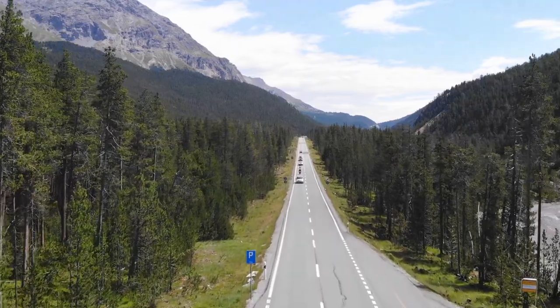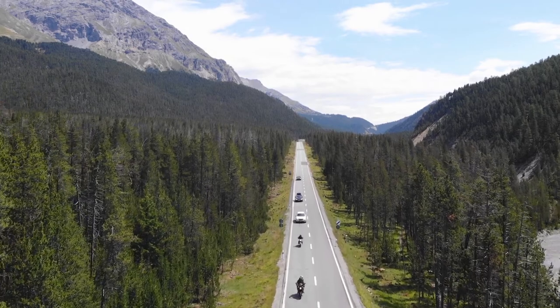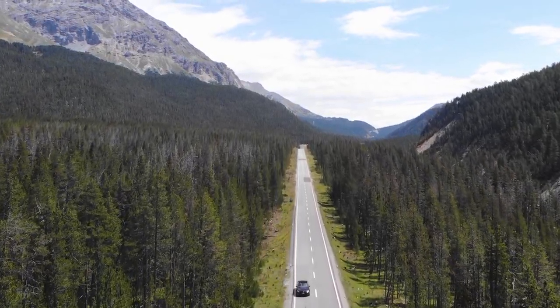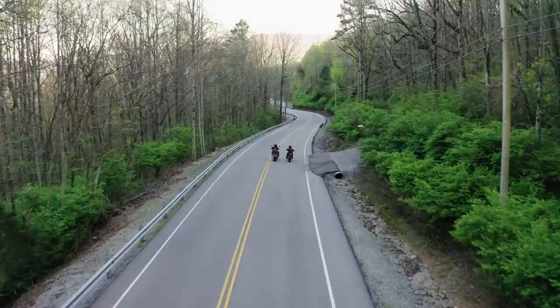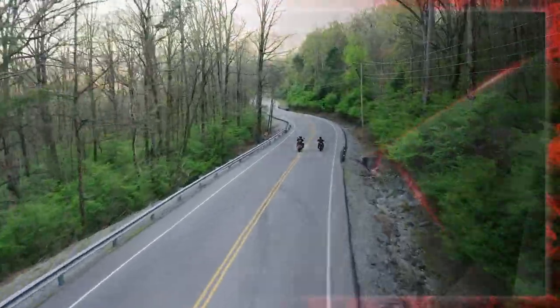Hello friends, welcome to my channel Autobot Geeks. If you use a car or a two-wheeler, you must have wondered what would happen if you install wider or larger diameter tires. Today we will see how wider tires and tire diameter affect your vehicle's performance and fuel economy. Let's get started.